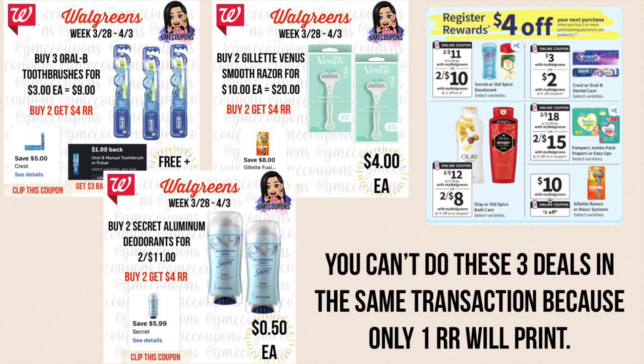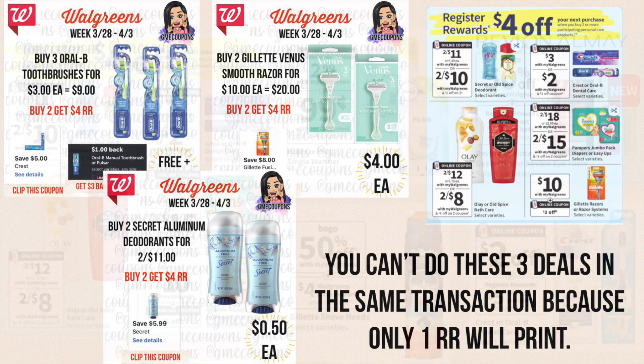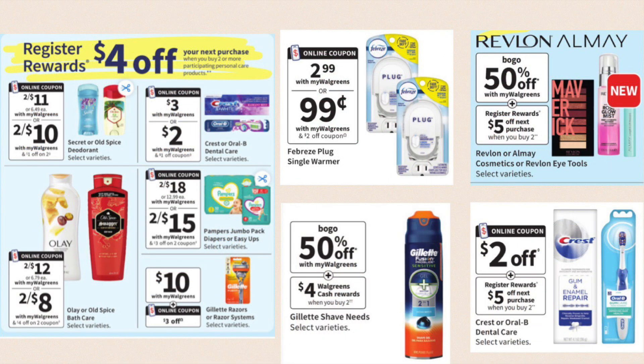A lot of people like to do these deals all in one transaction, but if you do these three deals in particular they are on the same offer, so you can't do them all together and get a $4 register reward for each — you'll get just one. I recommend separating these into three separate transactions to get a register reward for each one.